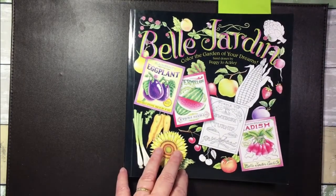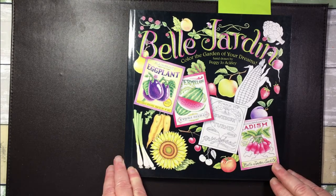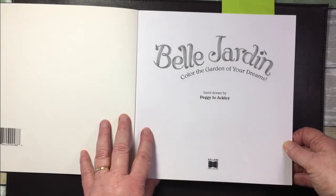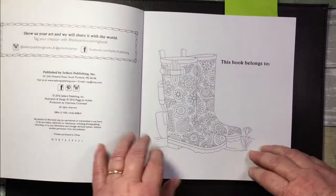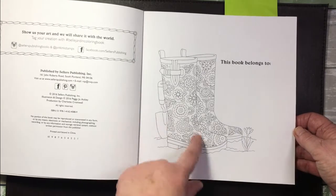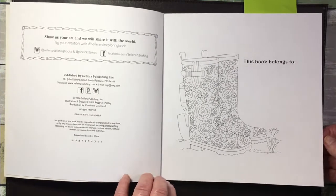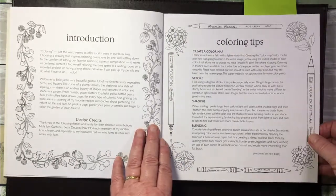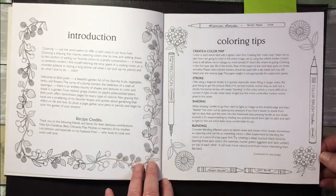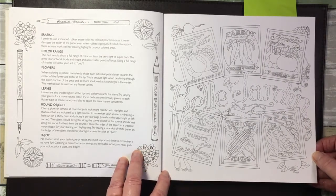Now I'm going to do a page-through of Belle Jardin — Color the Garden of Your Dreams, hand drawn by Peggy Jo Ackley. I'm not sure if it's still available but I'll have a look and put a link. It's got a name plate with cute wellington boots, reminiscent of Rita Berman's pictures — though this book came out before hers. Then there are decorations which are a great place for using up your jewel pens or trying out color combinations.